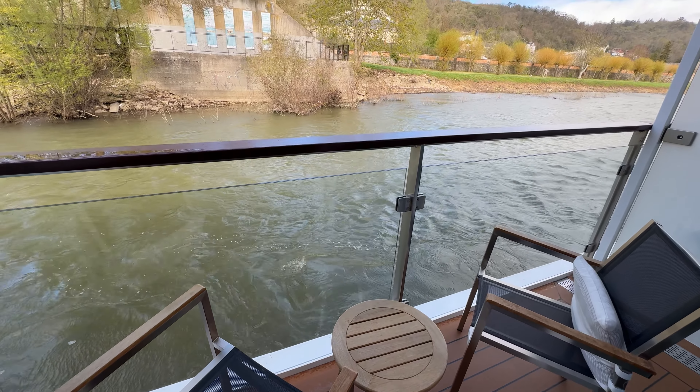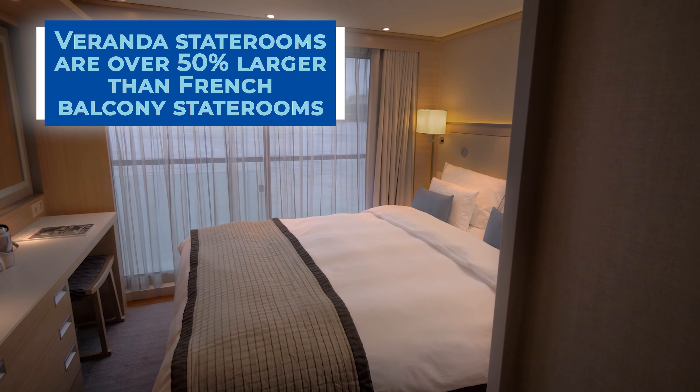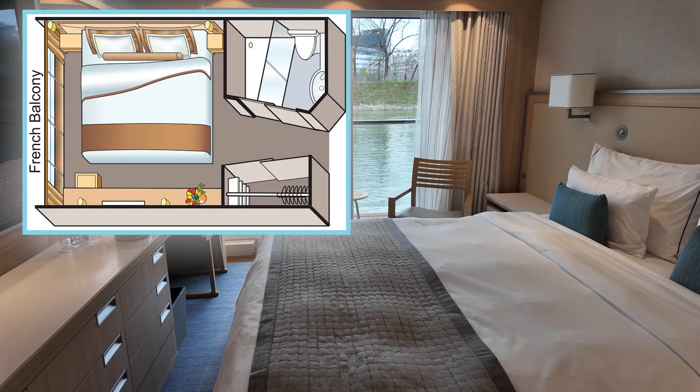When comparing verandas to French balconies, French balcony staterooms are actually even smaller than standard rooms at only 135 square feet. However, when comparing all these stateroom categories, the bathrooms themselves are pretty comparable.